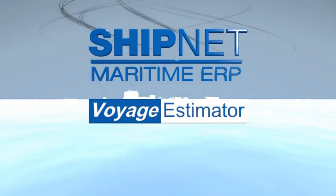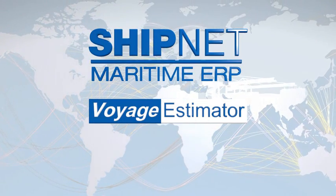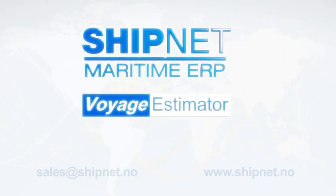ShipNet Voyage Estimator provides a powerful tool for getting to the heart of your business decisions. Voyage estimation is critical to successful chartering, and ShipNet makes it easy and accurate, helping you make the right decisions for the right reasons to achieve the best results.